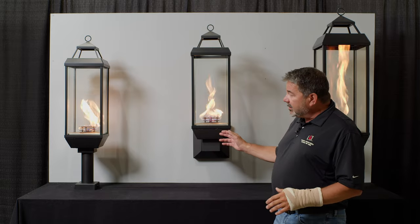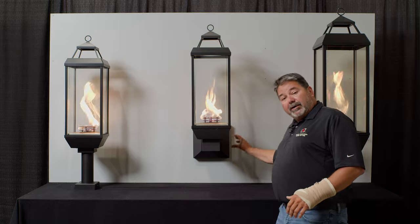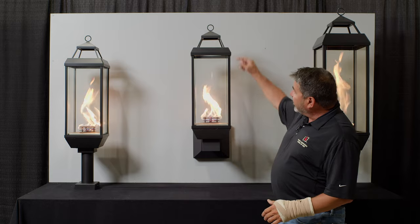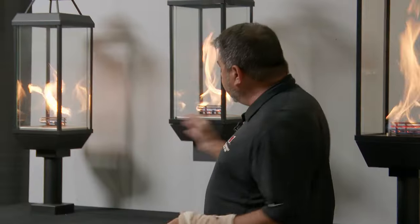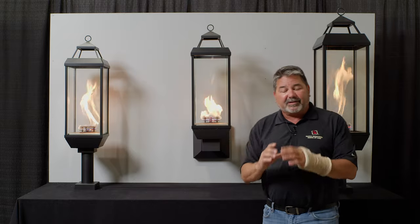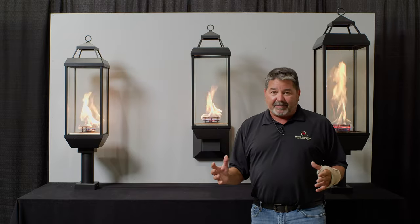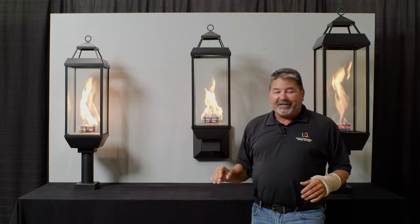They're still 20,000 BTUs. They can be post-mounted or wall-mounted with a wall sconce, and a decorative cap on the top uses the same technology we've had with the Tempest Torch, where we pull air in through the corners of the glass, and as this heats up, it causes that flame to spin — and it's incredibly captivating. You'll find people at restaurants just watching the flame.